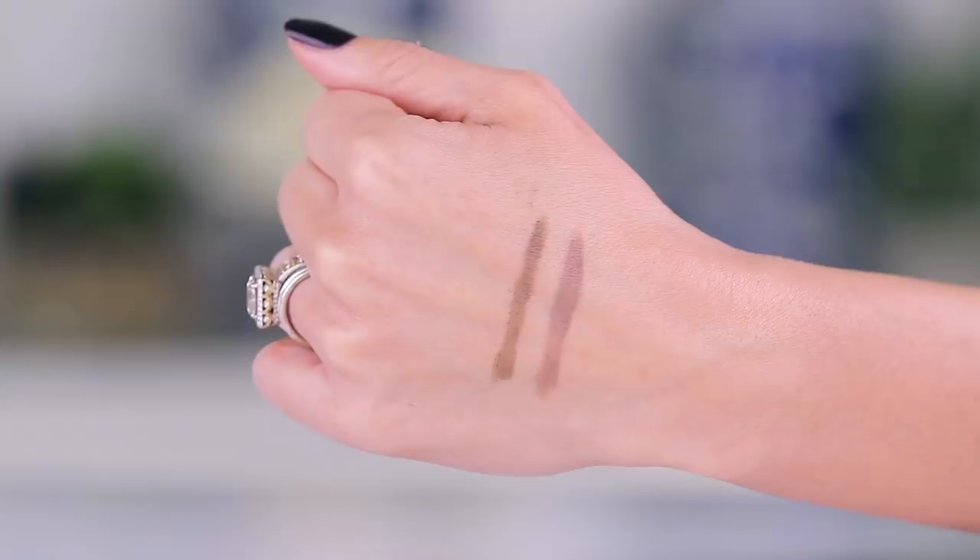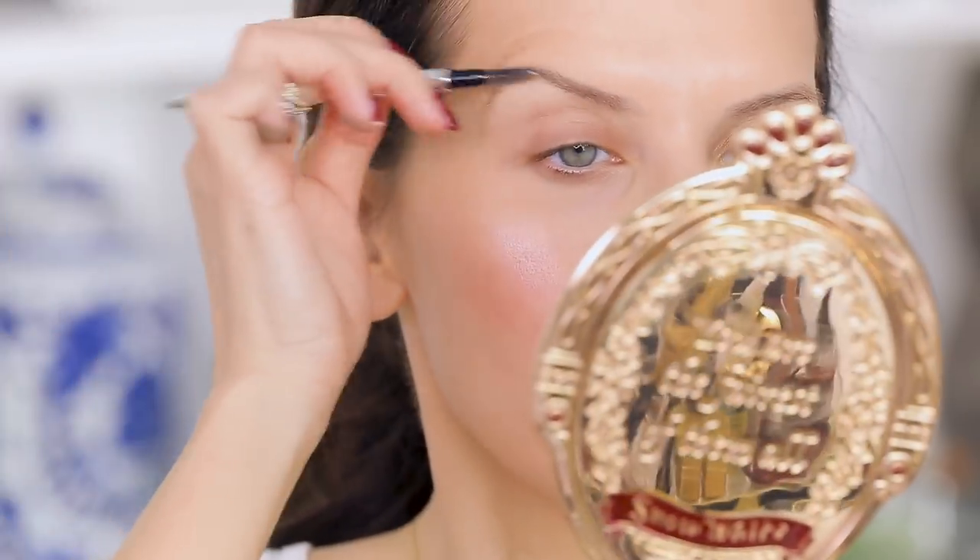I definitely need some eyebrows, so let's dig into the brow kits. You get powder, wax, and a little mini brush, but no spoolie, which is a little frustrating. I'm going in first with the waxy side using the light kit — the dark one looks like it would be way too intense for me.